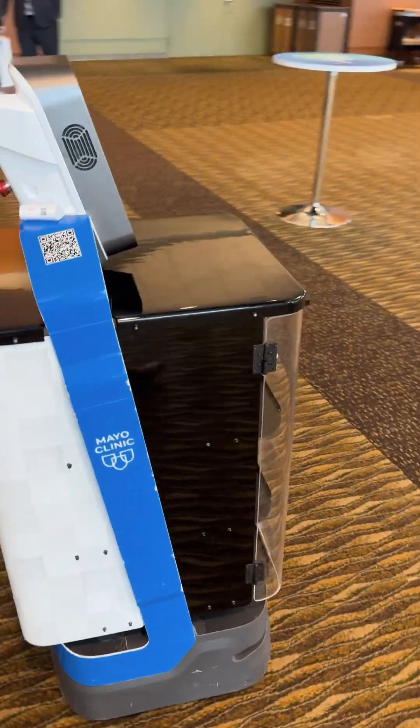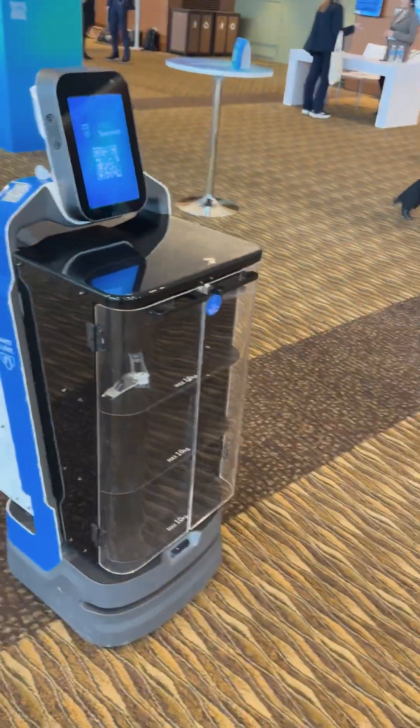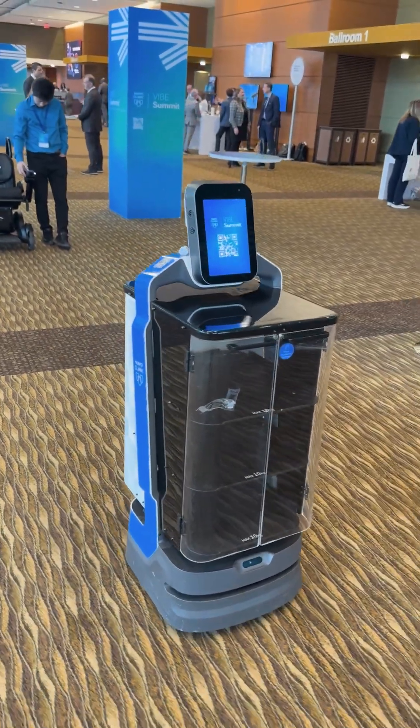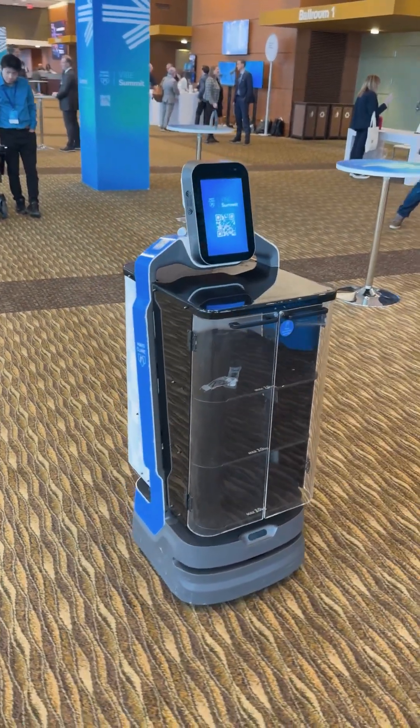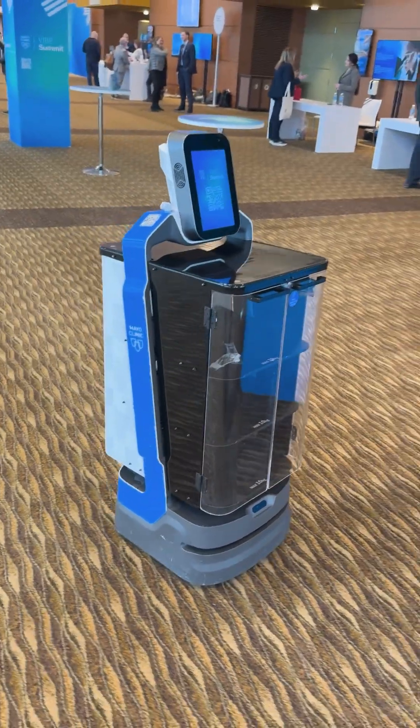Mayo Clinic does a really good job at being able to give more time to their associates to engage with patients, because they're not walking back and forth through the hospital. These robots deliver trays to different areas of the hospital, which is helping the patient experience.